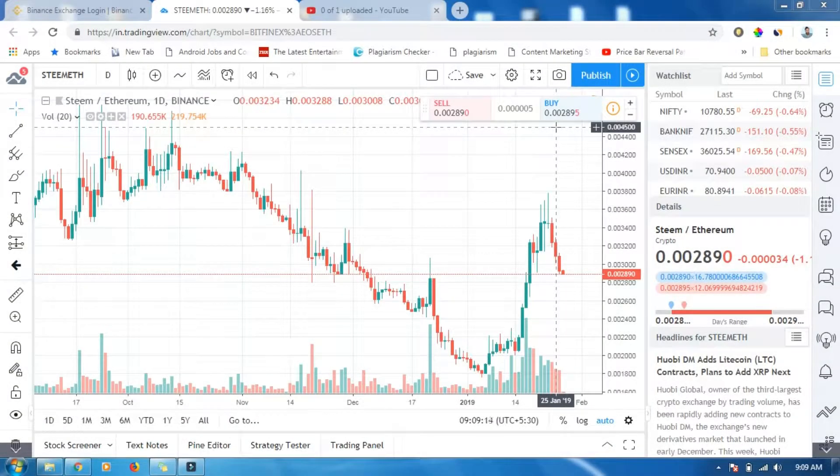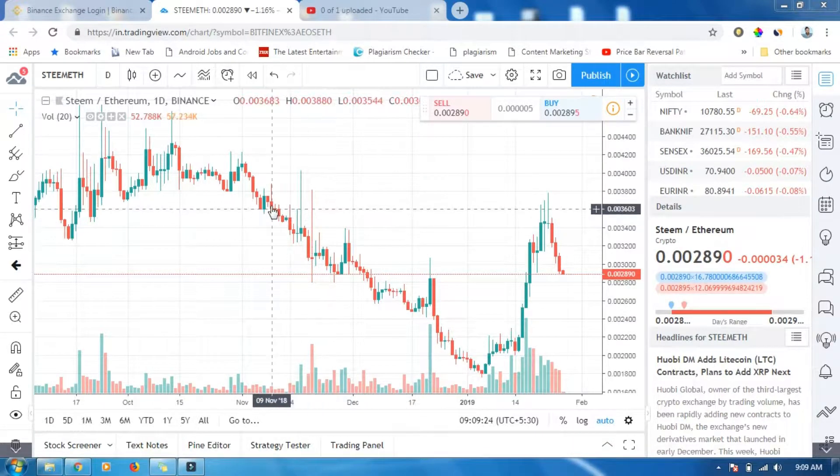Hi guys, welcome to my channel. In this video we'll check out Steem. Steem has shown a good uptrend right now — you can see it's in the uptrend. This is the clear downtrend, and if you draw a trend line...